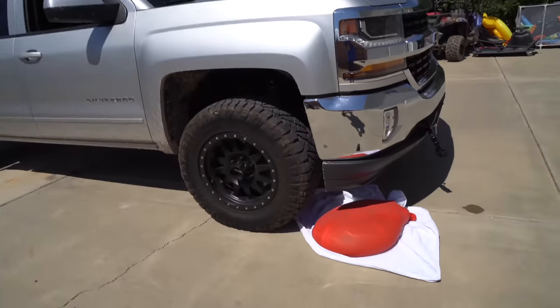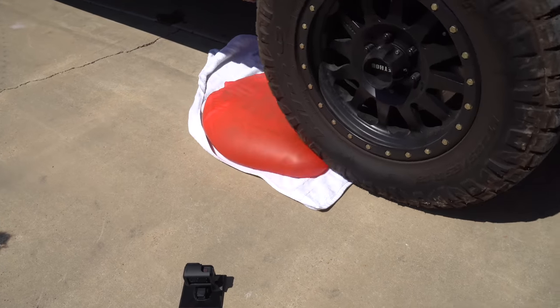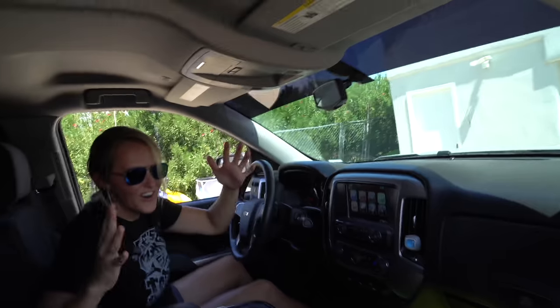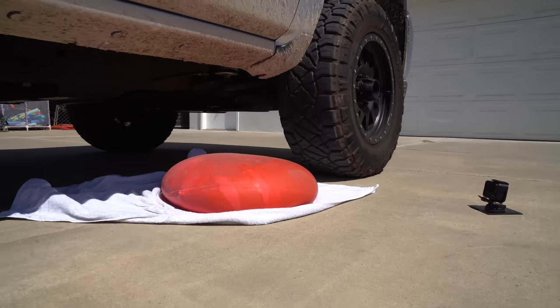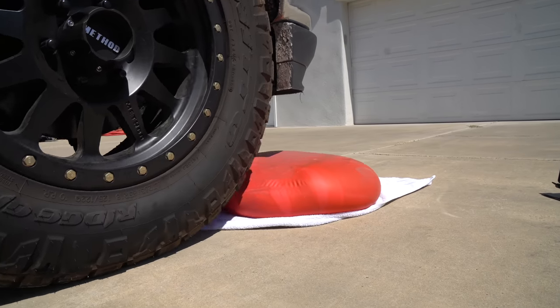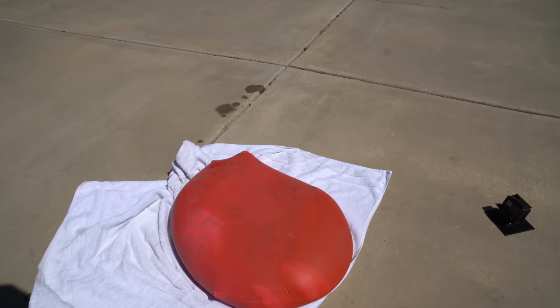I moved the balloon further under the tire — let's see if we can get this thing to burst. Here we go... nothing. It still survived! What in the world is happening right now? This balloon is possessed or something — it doesn't make any sense. Go back over slow again and then we'll go forward fast. How is this thing not popping? It's so bizarre. It's a giant indestructible balloon that will never pop. I can't believe it.